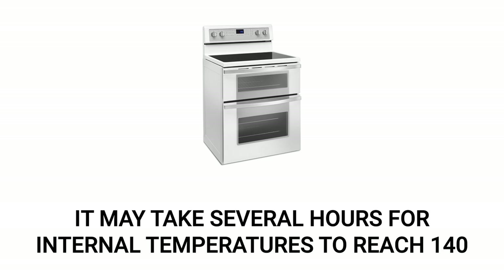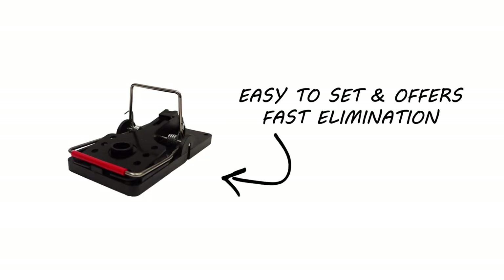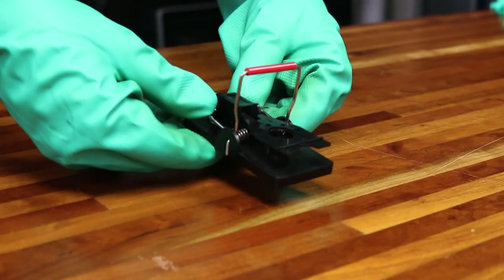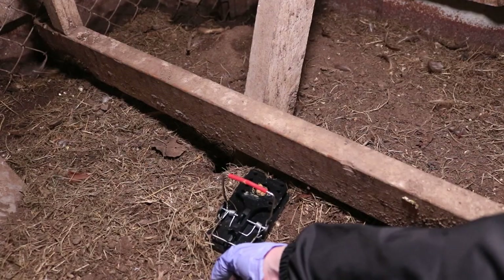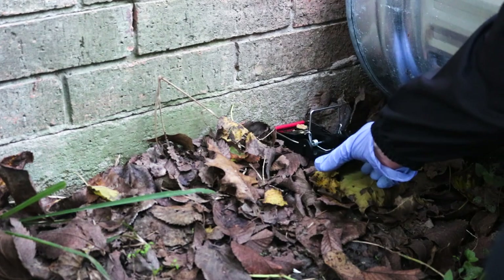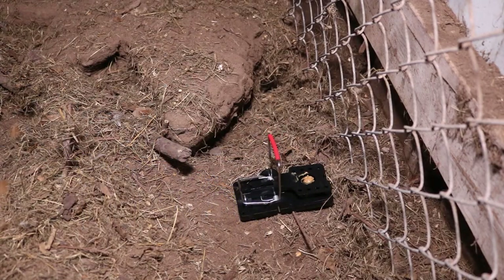If you're dealing with rodents in the area, we recommend you lay Easy Set Snap Traps along the perimeters of any structures. Easy Set Snap Traps offer secure placement with a quick and efficient kill. To set an Easy Set Snap Trap, bait the trap's trigger plate and simply pull back on the upright bar until the trap locks into place. When set properly, any rodent that triggers the trap will be killed instantly. We generally recommend you set each trap 10 feet apart and out of the reach of children and pets.